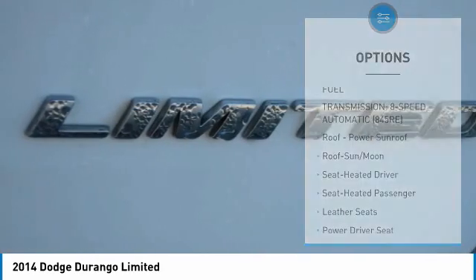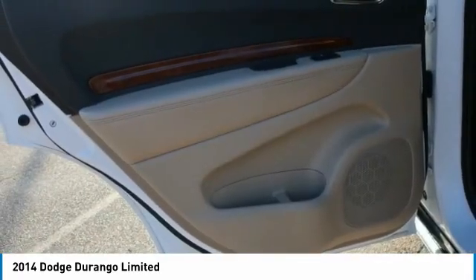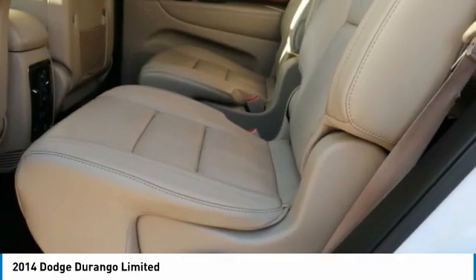Fog lights, headlights auto-off, remote trunk release, mirror memory, navigation system. Is love at first sight really possible? Let us know when you stop in.